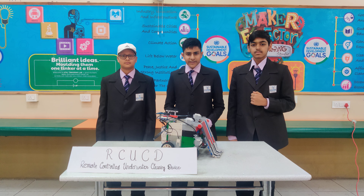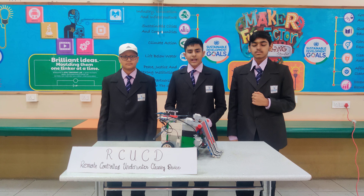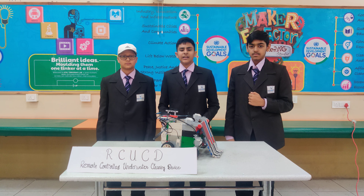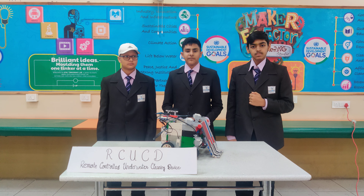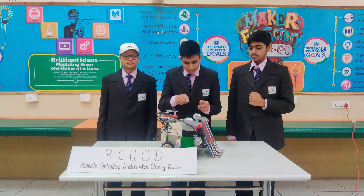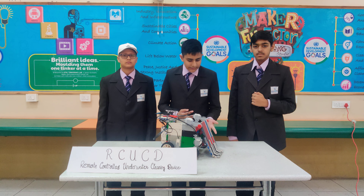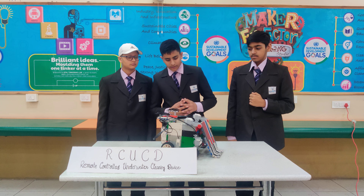The RCUCD is an abbreviation of Remote Control Underwater Cleaning Device. It is a contraption built to get rid of the ocean and seabeds of pollutants like plastic bags, bottles, and other microplastics. We have used the EV3 model which is compatible with every device and is fully remote controllable. We have used four large motors and three medium motors. It uses a crane-like rubber to seize the pollutants, which are then carried into the compartment present at the back of the device.